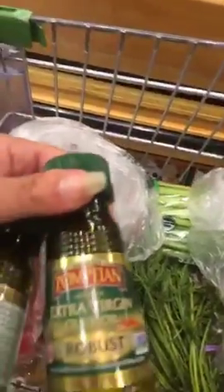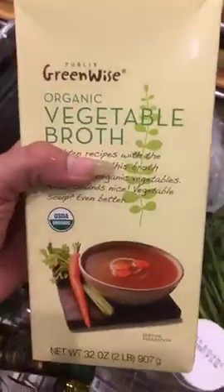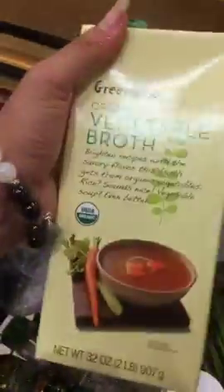I've got an organic extra virgin robust olive oil that we'll use as a base when we sauté the vegetables. If you're sticking with total vegetarian this week, you'll want to use organic vegetable broth. For those who want something a little more flavorful, you can get organic bone broth — either one will be really fabulous. But for this recipe I'm going to be using the vegetable broth just to stay consistent.